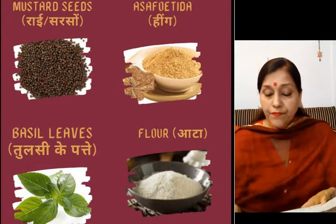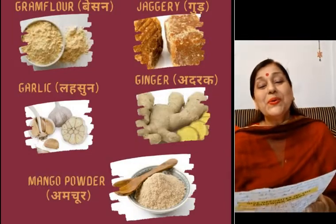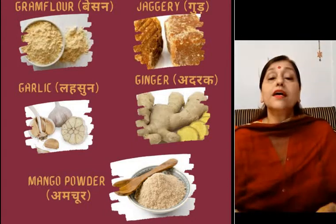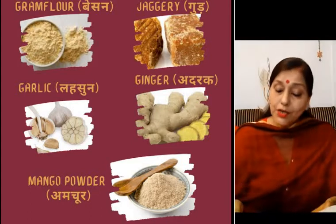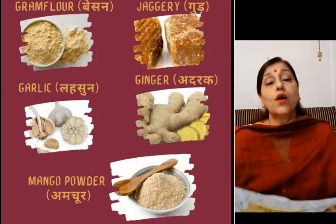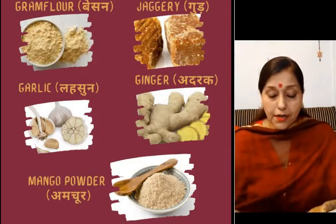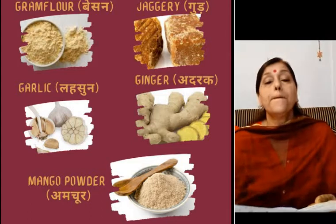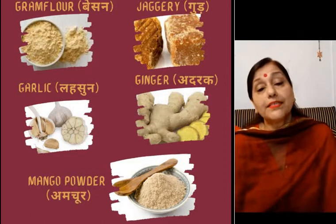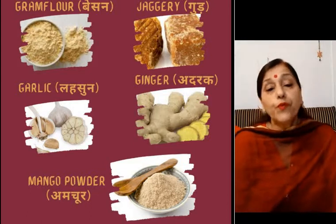Next comes gram, which is besan. Then comes jaggery, and this is good, my dear children. Next comes garlic, which in Hindi we call lehsan. And ginger, that is adrak. And the last one is mango powder, that is amchur. All these spices we use every day in our houses whenever we prepare our food.